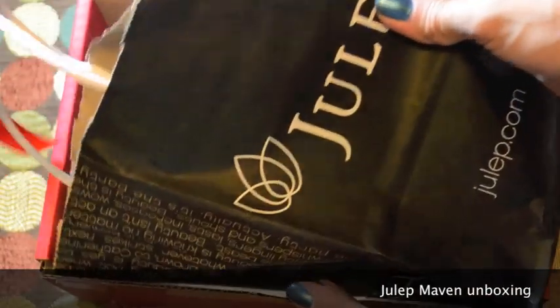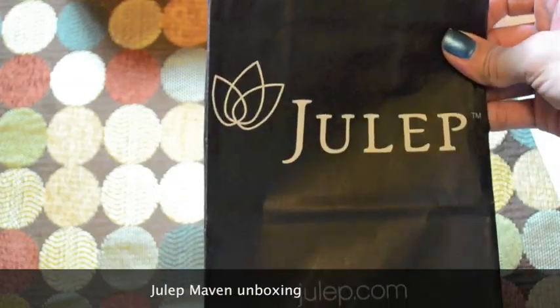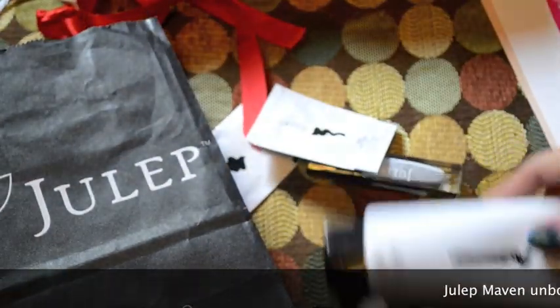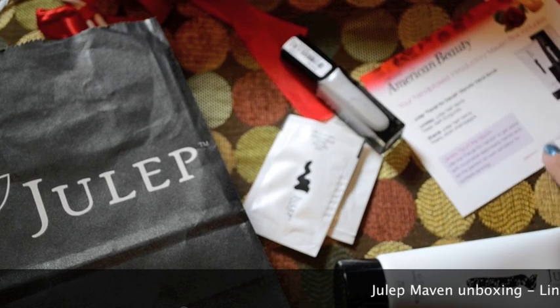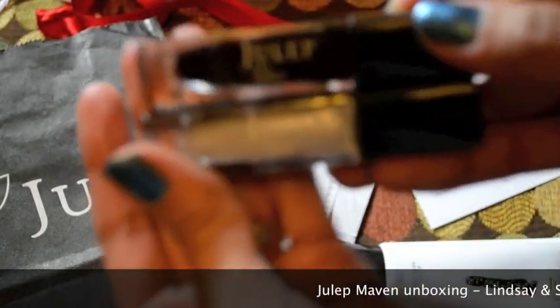In the Julep Maven box, the items come in a bag, which is actually really cute. The box has a red ribbon that holds the handles together. I'm going to go ahead and open that up and flop everything out. The first two items I want to talk about are the new nail polishes I just received.